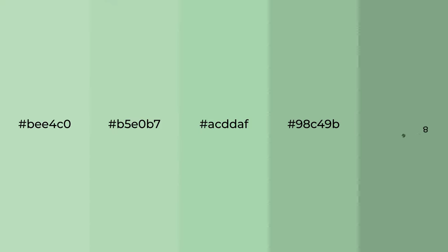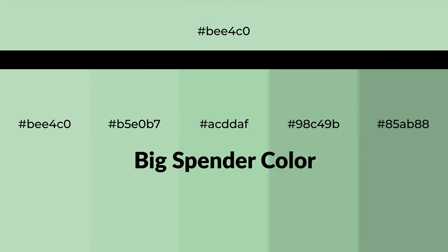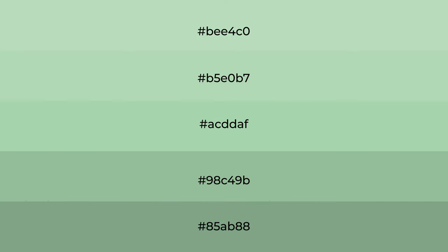Cool shades of Big Spender color with green hue for your next project. To generate tints of a color, we add white to the color, and tints create light and exquisite emotions.